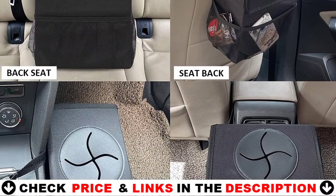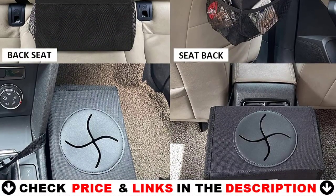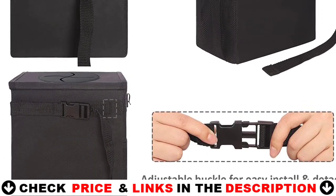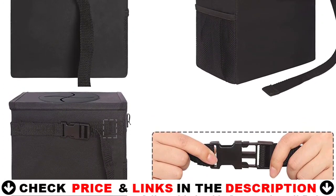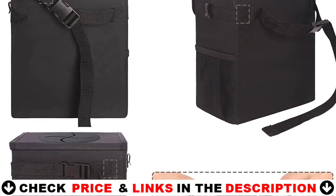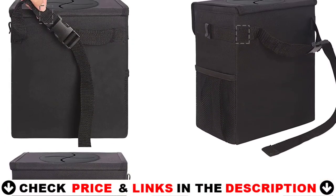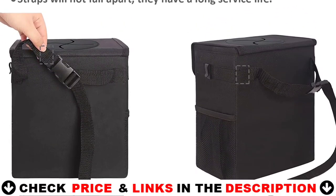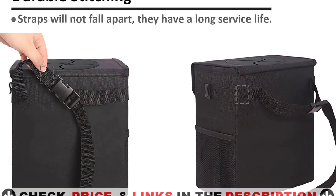It fits a wide range of vehicles, including sedans, SUVs, RVs, trucks, vans, minivans, boats, campers, taxis, and buses. The auto trash can for car is highly strong and durable, has a long service life, and is very easy to transport. The automobile trash can for the back seat is foldable; when not in use, simply fold it up to save room.